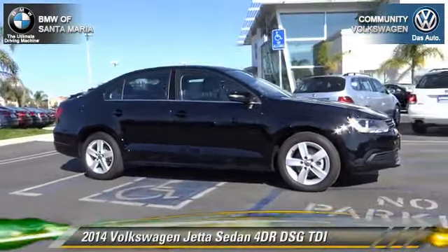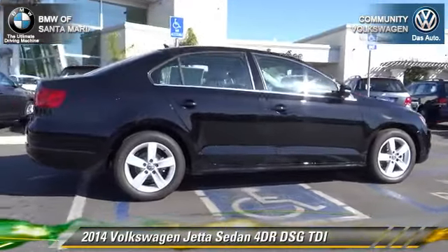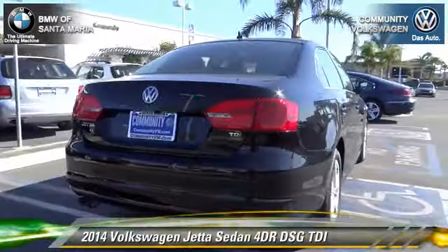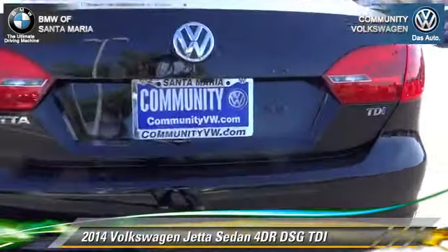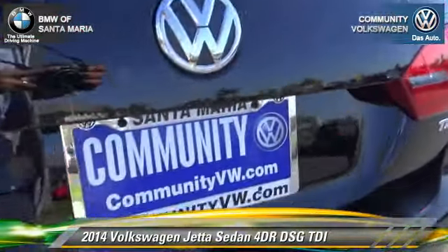The 2014 Volkswagen Jetta. With an automatic transmission, this front-wheel-drive sedan is well-equipped. This Volkswagen features leather seats, heated power mirrors, and alloy wheels.